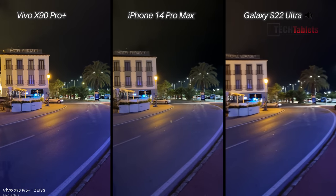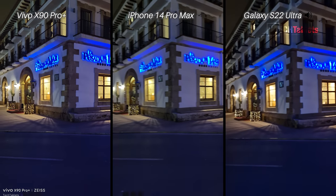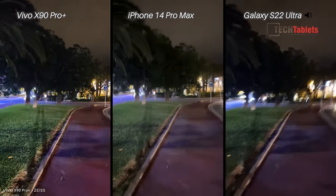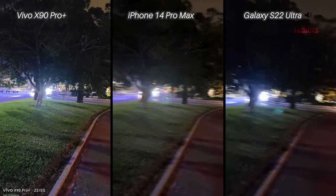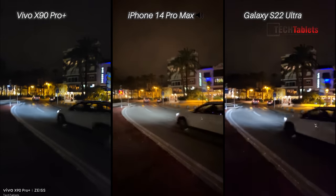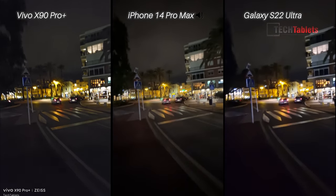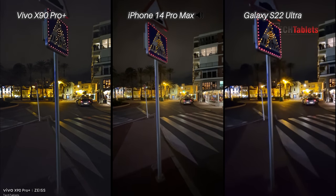So it really is between the X90 Pro Plus, which also has that V2 chip, and then the Samsung Galaxy S22 Ultra. A little jog ahead where it is darker in this area, testing out that electronic and optical image stabilization. Now with the ultra-wide cameras, the lenses that all three of them are using aren't geared towards low light performance at all, so I'm looking for which one has the least noise and the more usable video quality with 4K 30 frames per second.